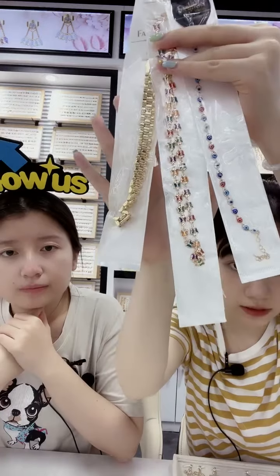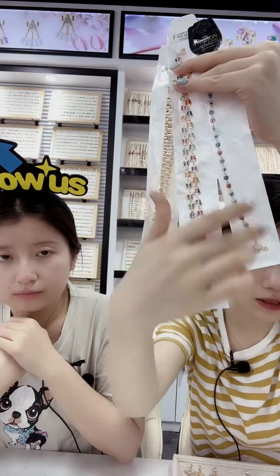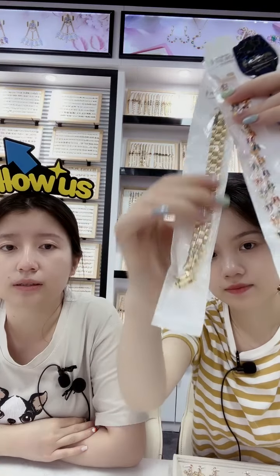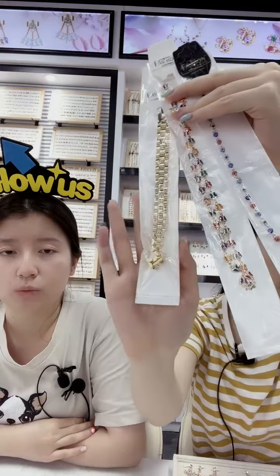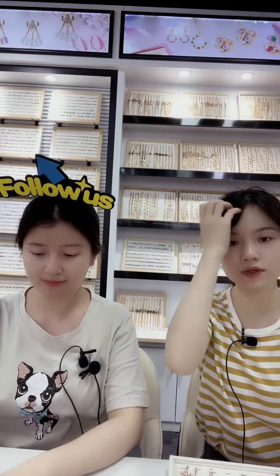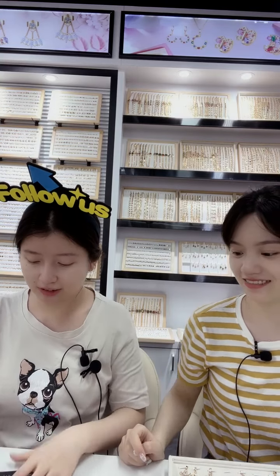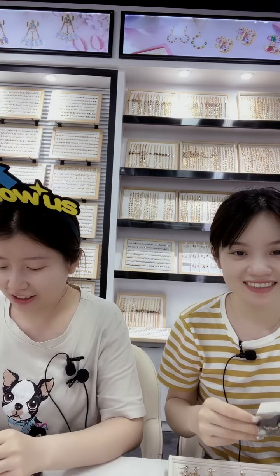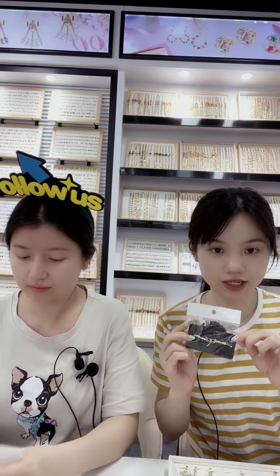We have different jewelry to show you: the evil eyes bracelet, the butterfly design, and a simple watch-chain-style bracelet. Now we are starting to introduce the adjustable bracelet. This is the dragonfly adjustable bracelet — this is how we pack it, one piece in one plastic bag.